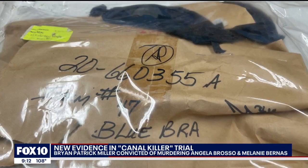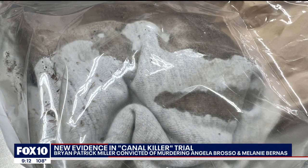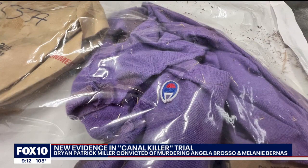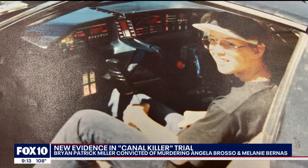Bloodied and torn clothing, underwear, and the victims' bodies all provided detectives with a DNA sample of a then unknown male suspect. Police say an anonymous tipster told them about Brian Patrick Miller in the 1990s, but he wasn't considered a strong lead back then. It was pre-DNA. There was nothing at the time that linked him to the crime, and he really fell under the radar.